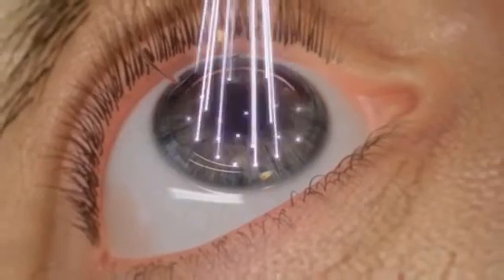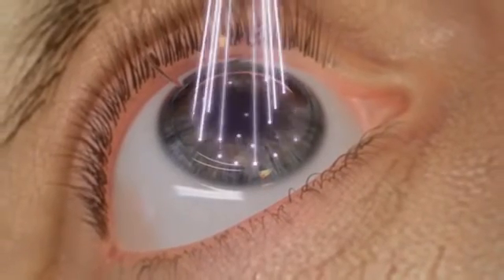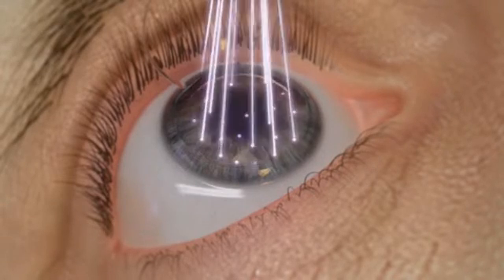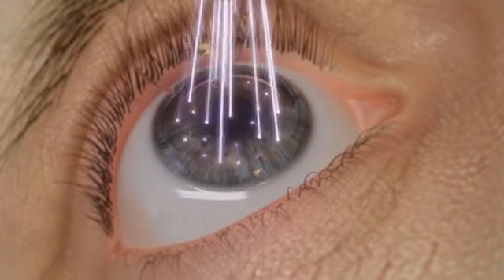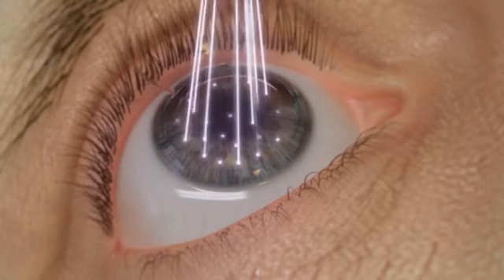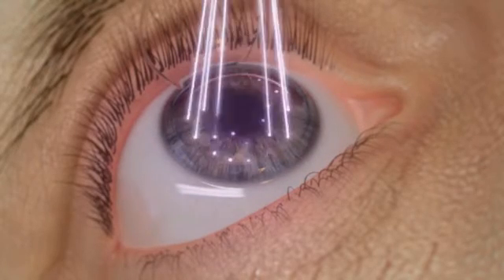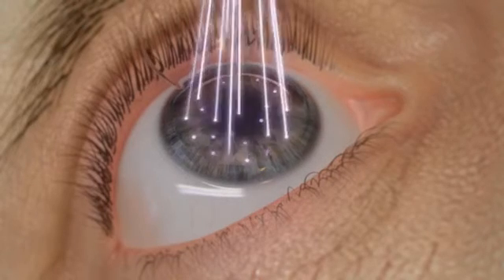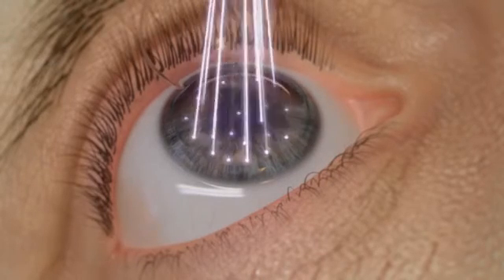This treatment algorithm provides a market-leading treatment rate of approximately 1.4 seconds per diopter. Designed to automatically track movements of the eye with a latency time of just two milliseconds, the Wavelight EX500 Excimer laser automatically adjusts pulse placement to provide patients with exceptional precision and safety.